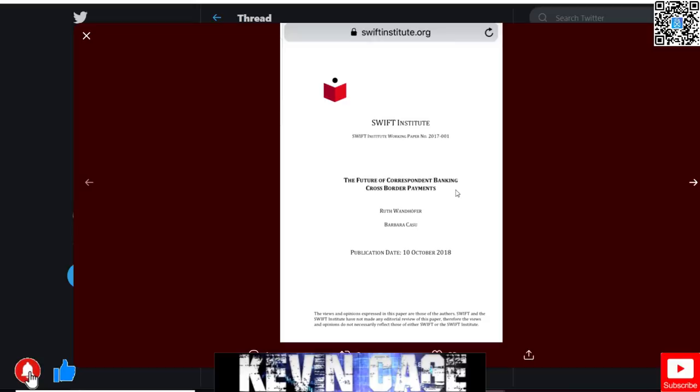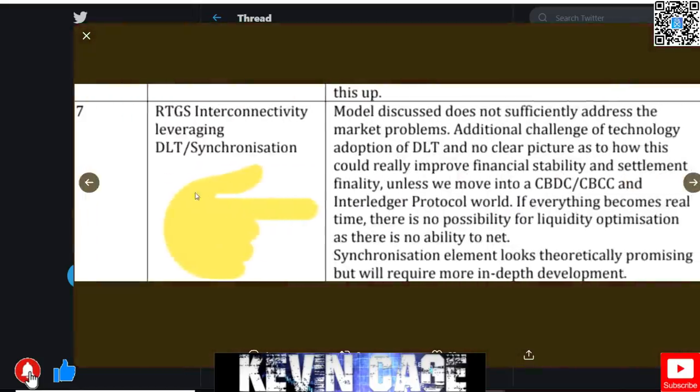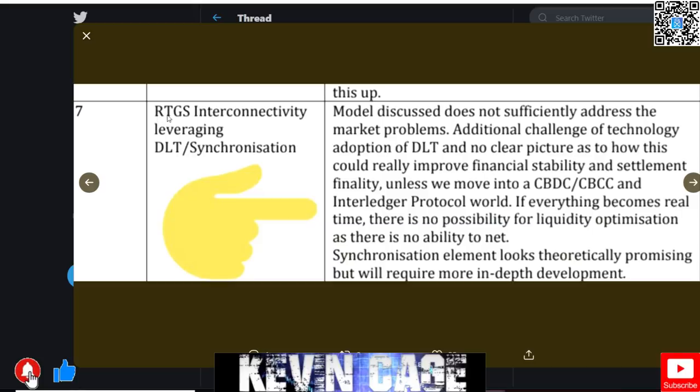Keep in mind, SWIFT is not capable of creating a competitor to what Ripple is aiming to do — either replacing SWIFT altogether or adding on to it. SWIFT can integrate or make some form of deal with Ripple, or if not, they'll make it with another party such as R3 and create SWIFT 2.0. They do not have settlement capability today, it's a 40-year-old system. DLT synchronization and RTGS — if everything becomes real-time, there is no possibility for liquidity optimization as there is no ability to net.